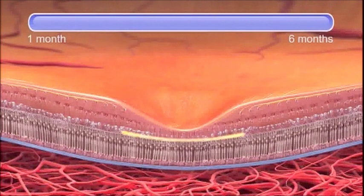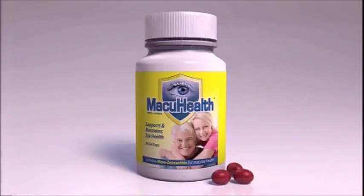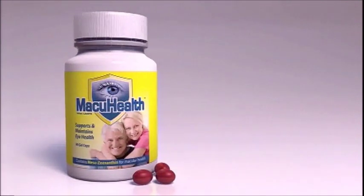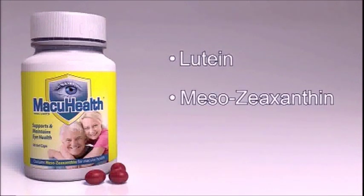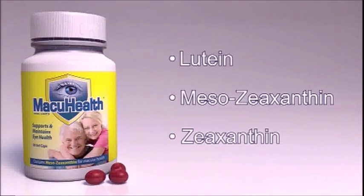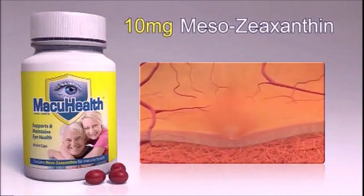The good news is that if we use a supplement containing all three of those carotenoids over a period of time, we can rebuild this tissue so that it's back to a healthy level to give us the protection we need. Currently on the market, there's only one product called MacuHealth that contains all three carotenoids: lutein, mesozeaxanthin, and zeaxanthin. Research is showing that mesozeaxanthin is the strongest at blocking blue light from causing its damage.